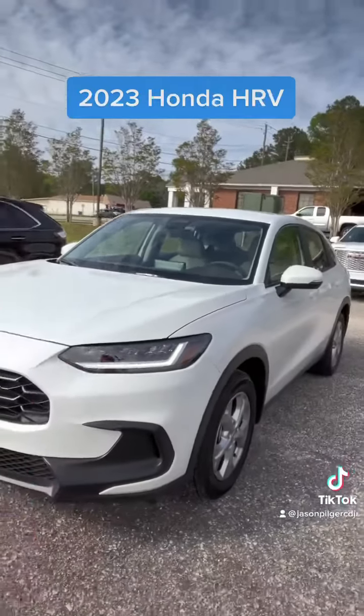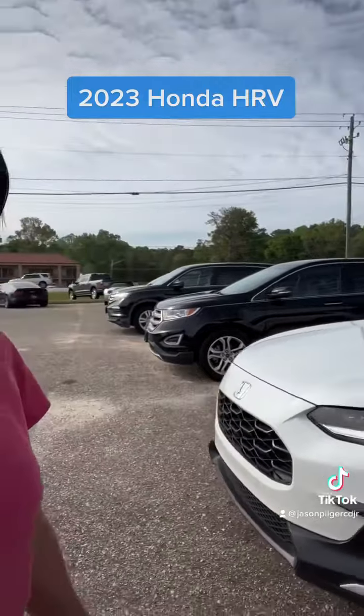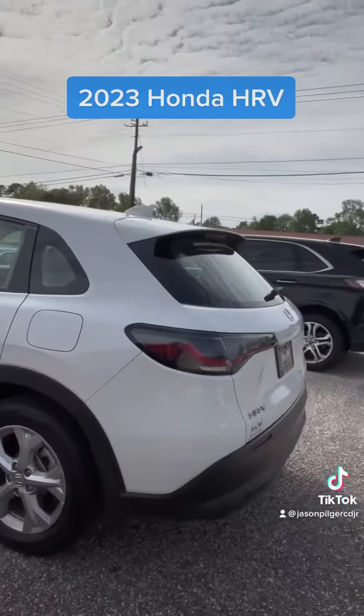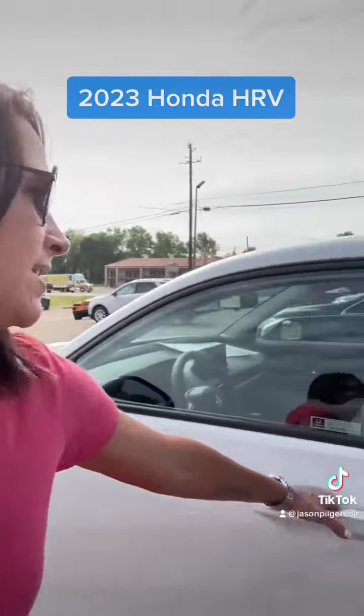Hey, Stephanie here at Jason Pilger Chrysler Dodge Jeep Ram in Jackson, Alabama with my pick of the day. It is a 2023 Honda HRV — a great crossover vehicle. I was actually unfamiliar with these until we took this in on trade. A very nice gentleman traded this in; it has fewer than 6,000 miles, and he liked the vehicle but just needed a truck.